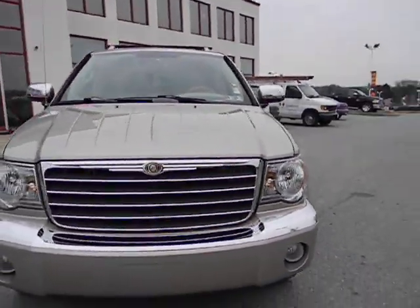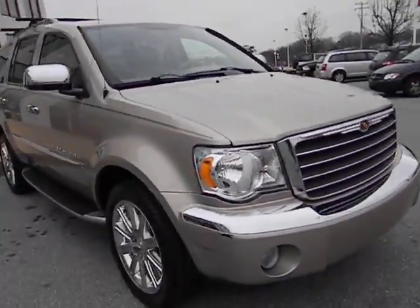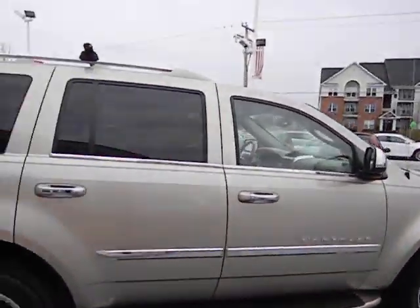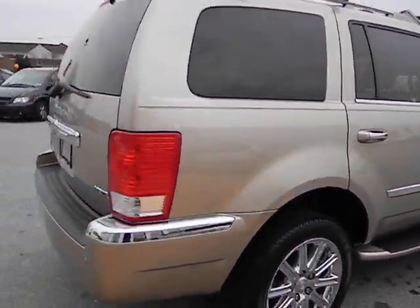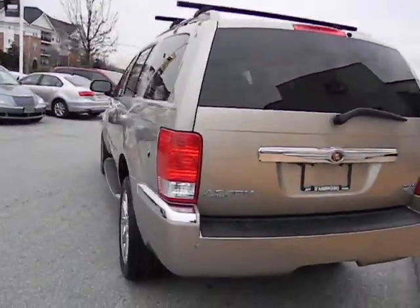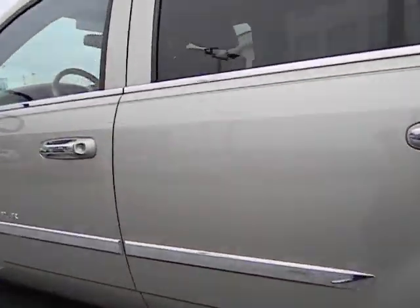Here at Jeff D'Ambrosio Auto Group in Dannytown we have this 2008 Chrysler Aspen, tan in color, chrome wheels, tinted glass. This has a 5.7 liter Hemi, this is also a Limited, and this is a certified pre-owned vehicle.